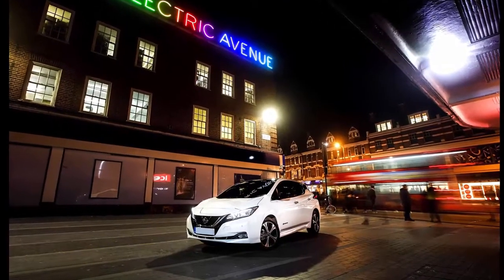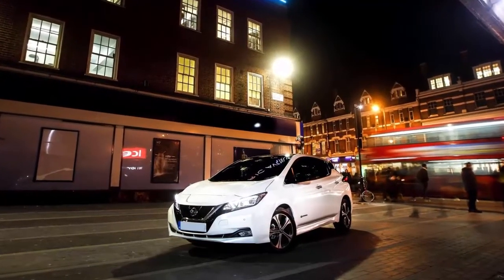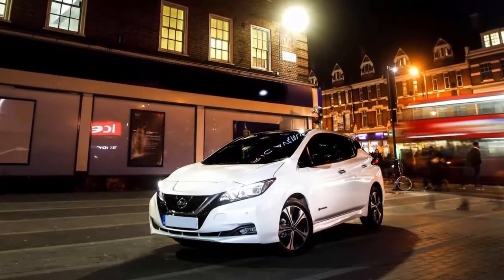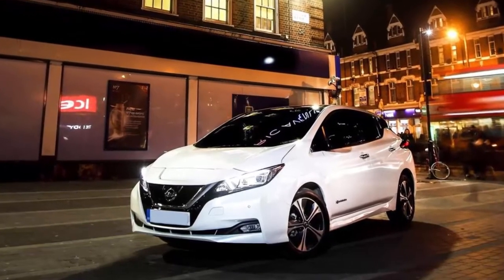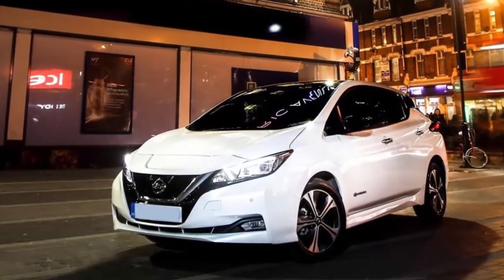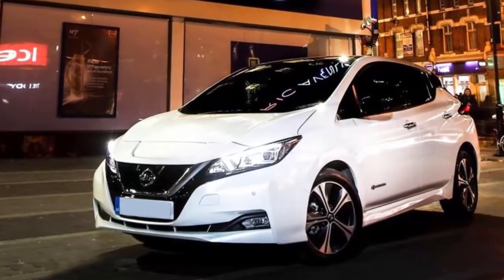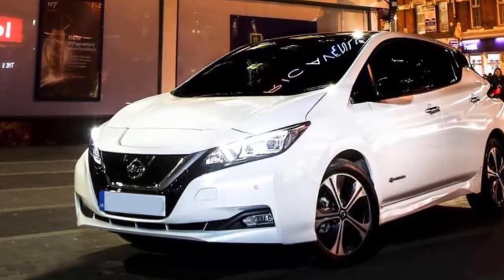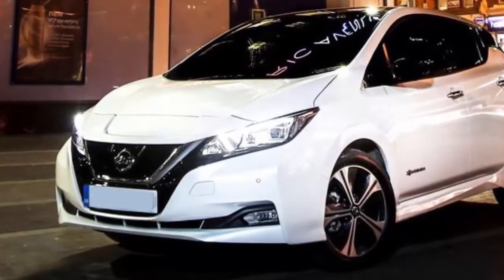Nissan began general sales of the new Leaf in the UK on February 2, although the first was delivered on January 31, by presenting its latest EV on Electric Avenue in Brixton — the UK's first electrified shopping street. The crossroads of London's first electrified street and one of its most polluted, Electric Avenue and Brixton Road in Lambeth, is one of the most suitable places for EVs. London suffers serious problems with pollution and congestion, so step by step the city is making access more expensive for ICE vehicles.